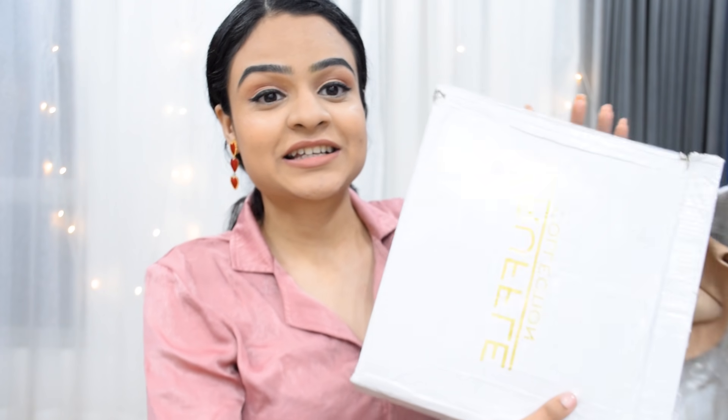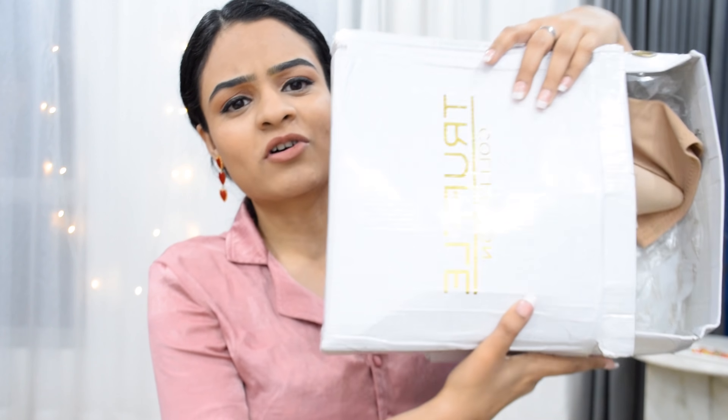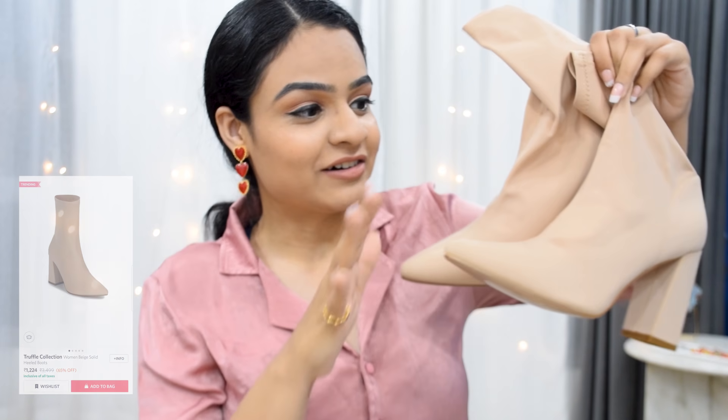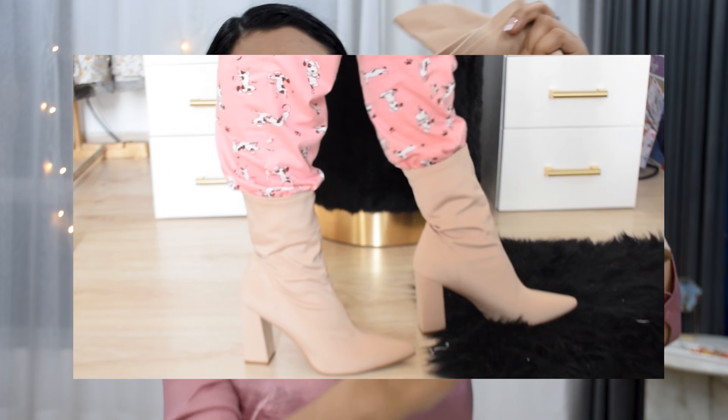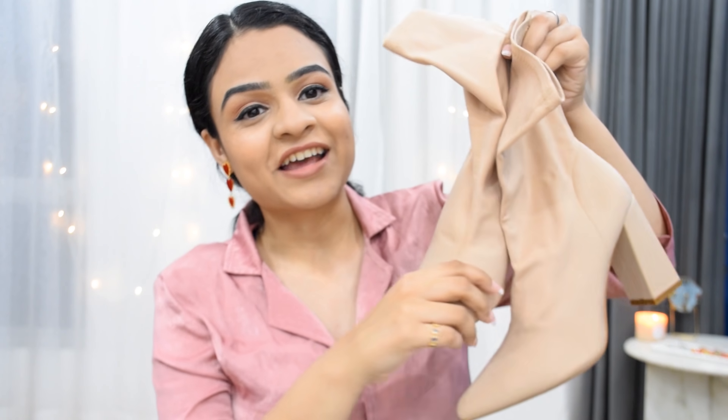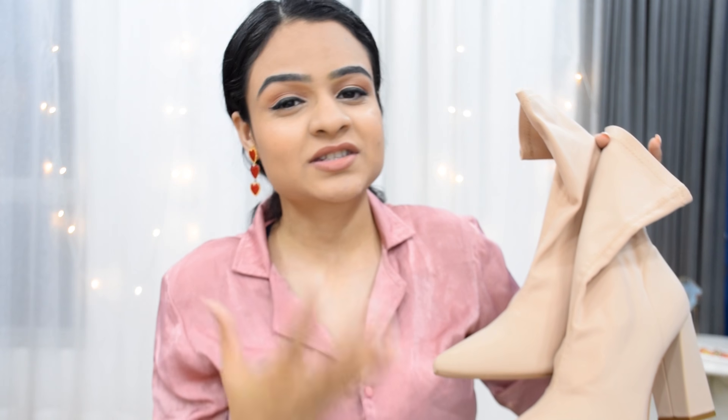I'm going to start with Myntra. I just bought one product from here but I really want to share it. I got this box from Truffle Collection — these are neutral-colored ankle-length boots. Truffle Collection has amazing footwear but it's a little on the pricey side. I found these in their sale section and they are very stable with a block heel, so you can wear them comfortably for longer. I'm obsessed — because of the color, they can be paired with anything.